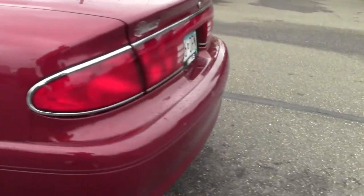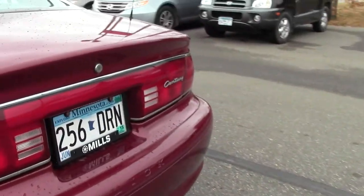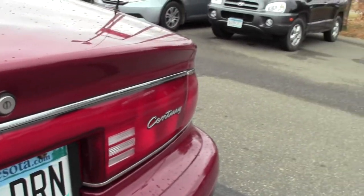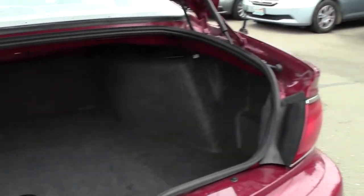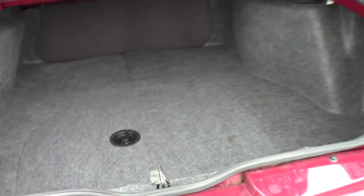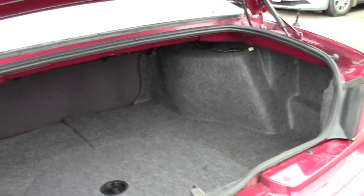And now let's look at the trunk. As you can see, fairly big trunk, lots of space actually — fantastic.